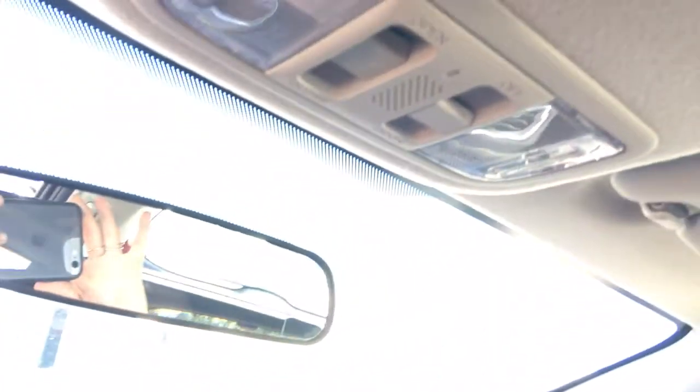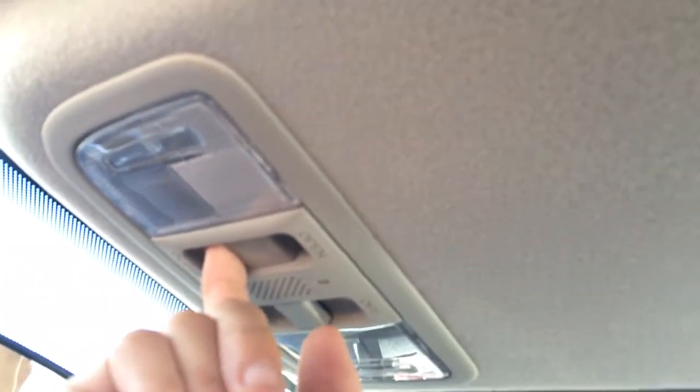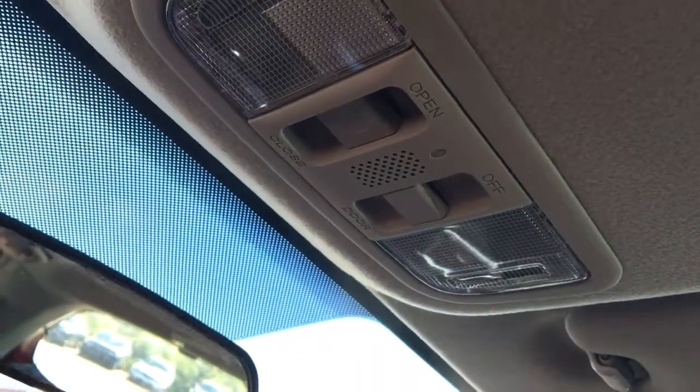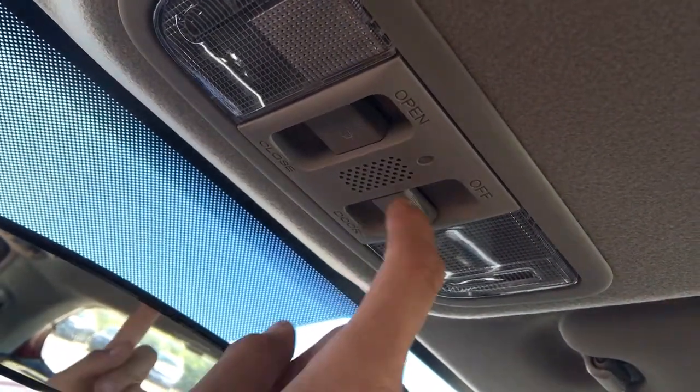We also have a nice little storage down on the passenger side mirroring the same storage the driver has. Open this up to reveal the window sticker. Before we go pop into the back seat to check out all these crazy seat arrangements, let's go ahead and open up our sunroof — it is a one touch open and close. Hello, city of Whitby! Coming back down, go ahead and close it.